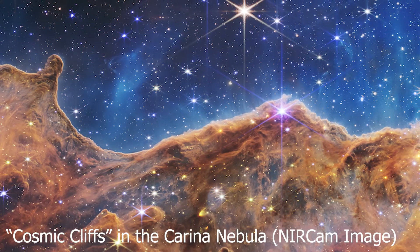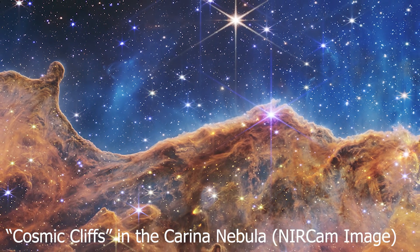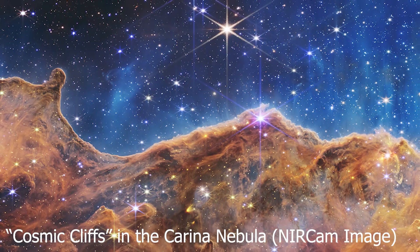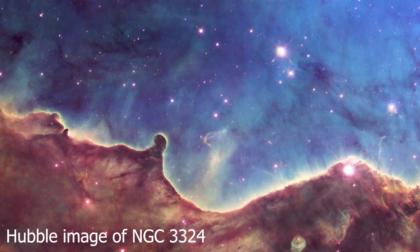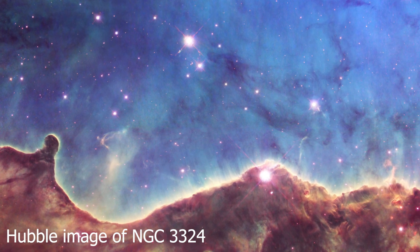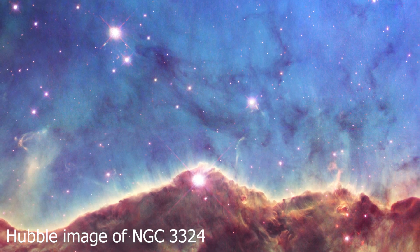Long have astronomers been fascinated by the cosmic cliffs, an area at the edge of a massive gaseous cavity inside the star cluster NGC 3324. Although NGC 3324 has been extensively investigated by the Hubble Space Telescope, many aspects of its star creation remain hidden at optical wavelengths.